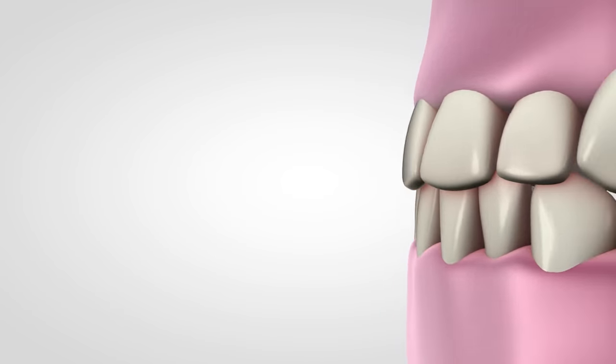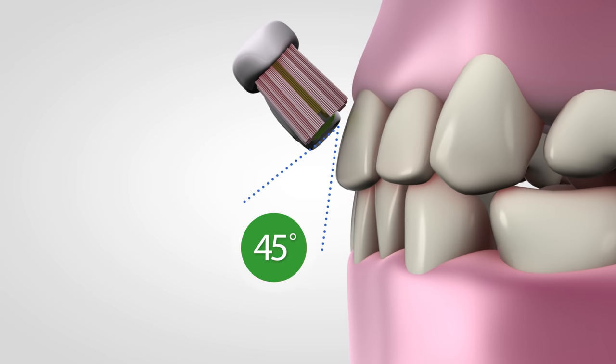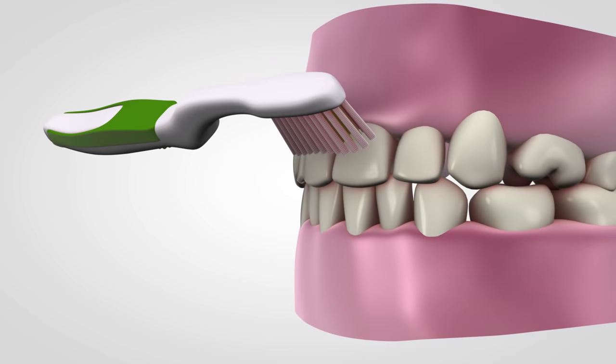To begin brushing, place the toothbrush at a 45-degree angle to his gums and gently move the brush back and forth in short tooth-wide strokes.